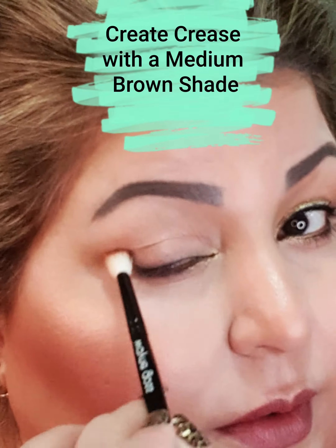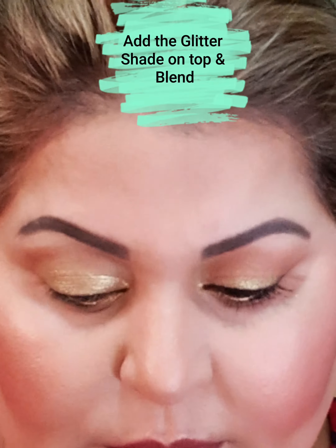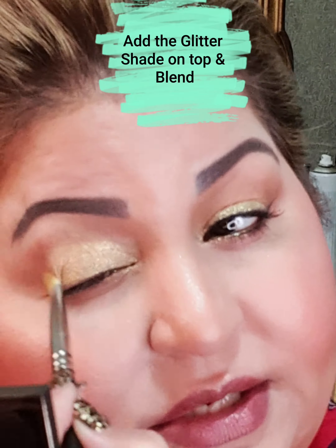I will go in and out to blend this color. The other shade is like a glitter gold — I will take this and apply it everywhere I applied my shadow initially, a bit in here and a bit below. This is like the easiest glitter shadow application I can think of.